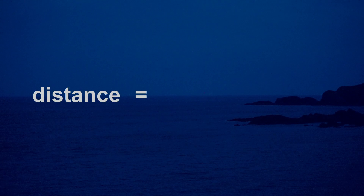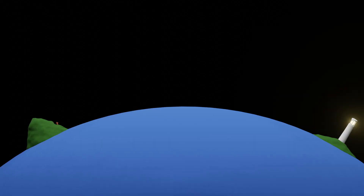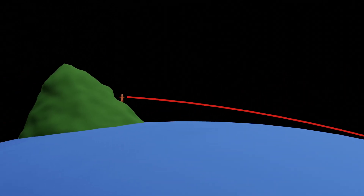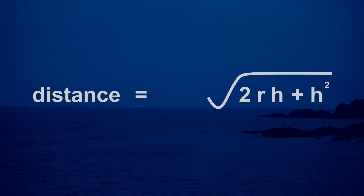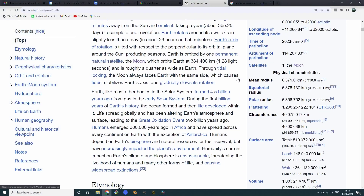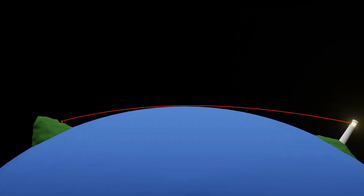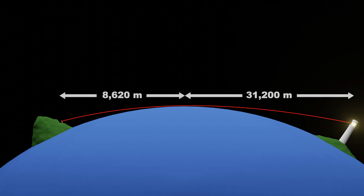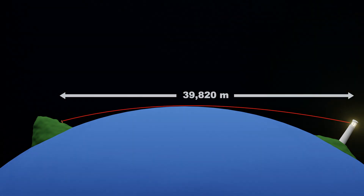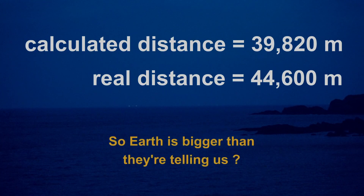Now it's time to do some calculations. The formula for working out the distance to the horizon from a given height is: distance equals the square root of 2 times the radius of the Earth times the height, plus the height squared. But this ignores refraction — the light from the lighthouse to the observer is bent slightly by the atmosphere, meaning it can travel further. A rough rule of thumb is that it goes 8% further. Using the known Earth radius of 6,371,000 metres, we get a distance from the lighthouse to the sea surface of 31,200 metres, and my own distance to that point is 8,620 metres — a total of 39,820 metres. But the actual distance between the two places is 44,600 metres, so my calculated distance is 11% shorter than the actual distance.